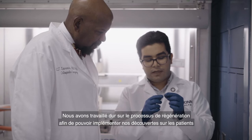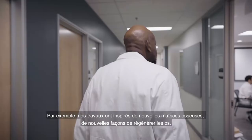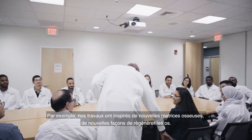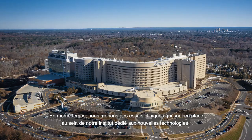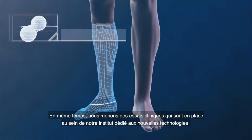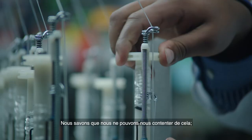We are working very hard in regenerative engineering to translate our findings directly to the patient. Our work has inspired new bone matrices and new ways to regenerate bone, and we've inspired materials that are now on the market. At the same time, we have clinical trials taking place at our institute using new technologies, stem cell science, and biological factors such as amnion.